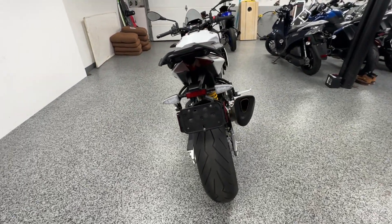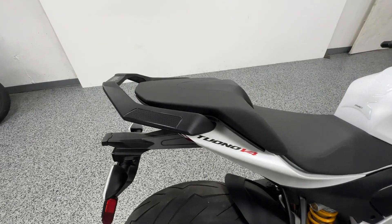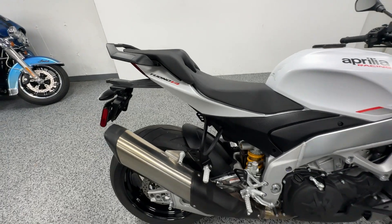The tires look brand new and the whole bike cosmetically is flawless. We'll try to give you some close-ups. It does have the rear seat with the passenger grab bar as well as rear foot pegs.